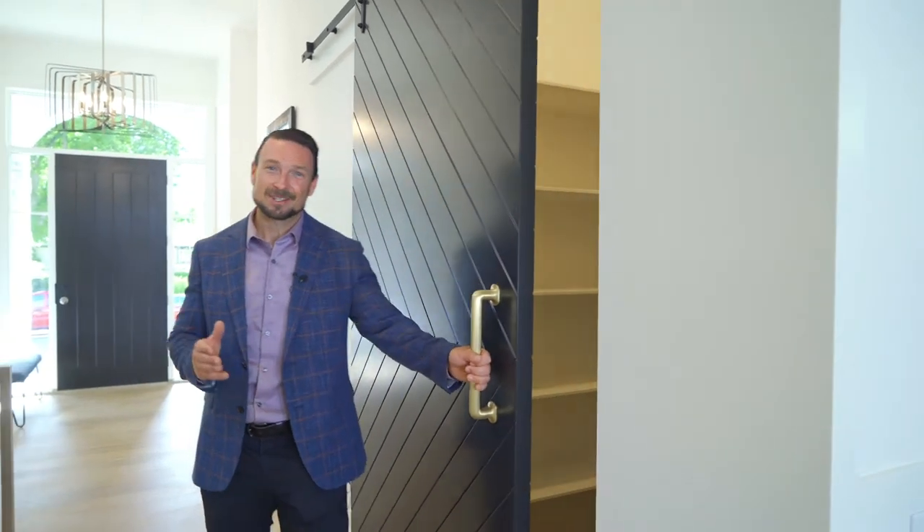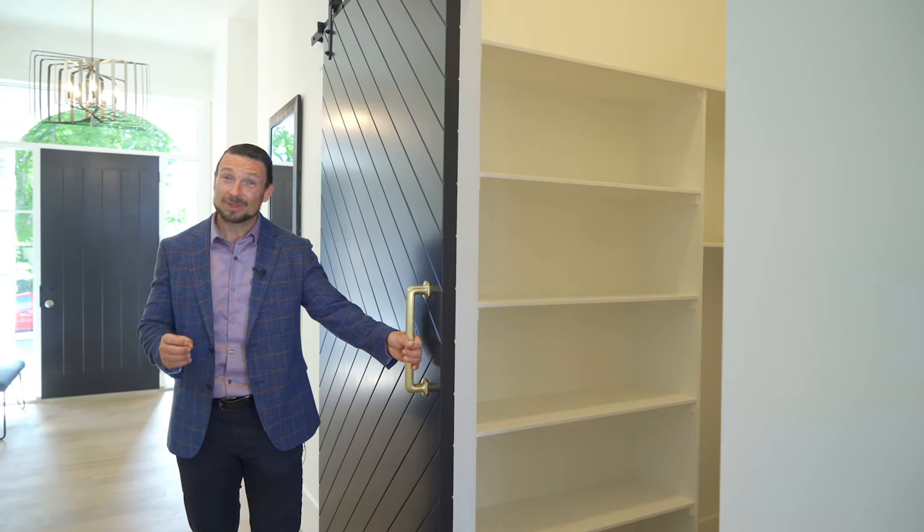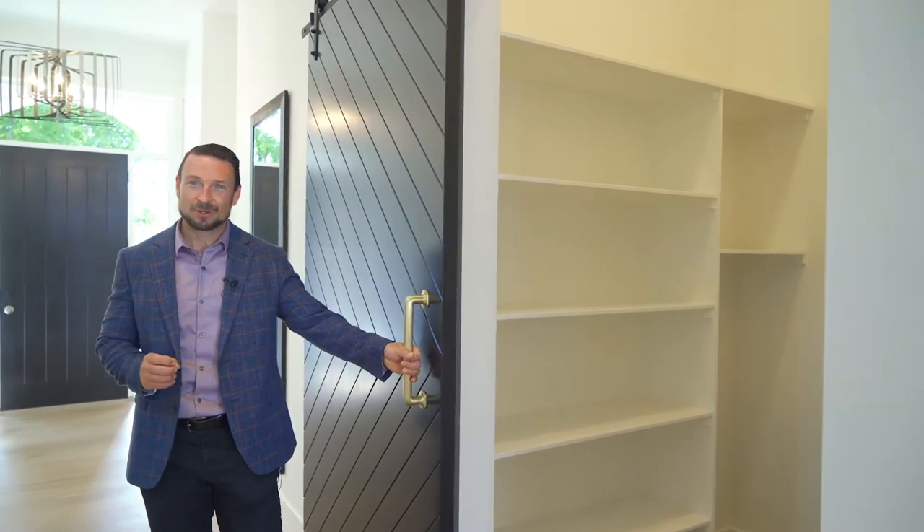This sliding barn door reveals an oversized pantry or storage room, and in truth is a rough-in for future elevator development.